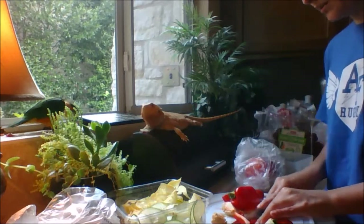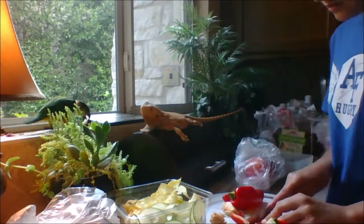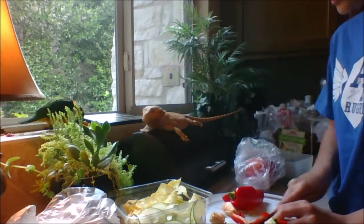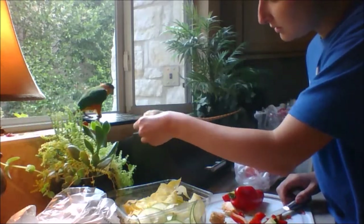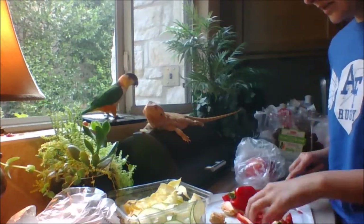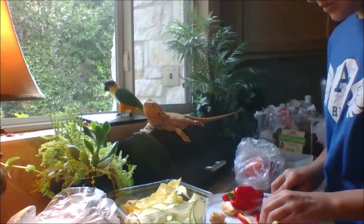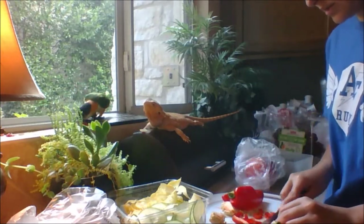I heard that you're supposed to feed dogs and cats vegetables, but I think that's not applicable here, so don't do that. This is because I have exotic animals, and I want them to have a good diet. I keep trying to get Jack to eat the grape. Jack had two worms earlier that morning, so that's probably why she didn't want grapes. She truly loves grapes, though.